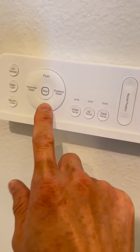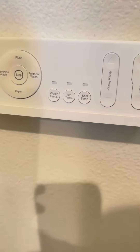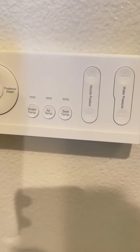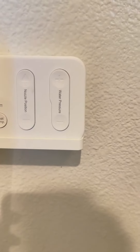It has a female wash, posterior wash, and dryer flush. You can control the water temperature, the air temperature, seat temperature, nozzle position, and water pressure.